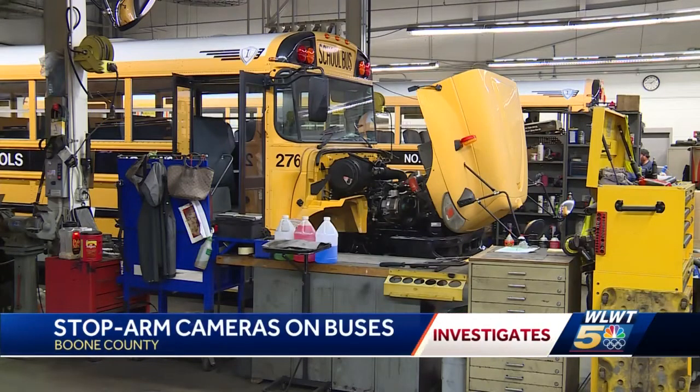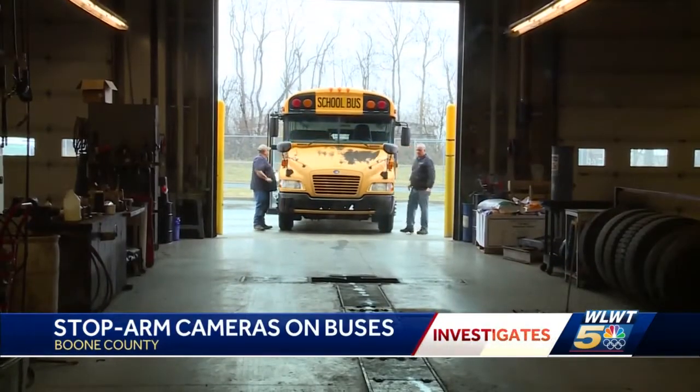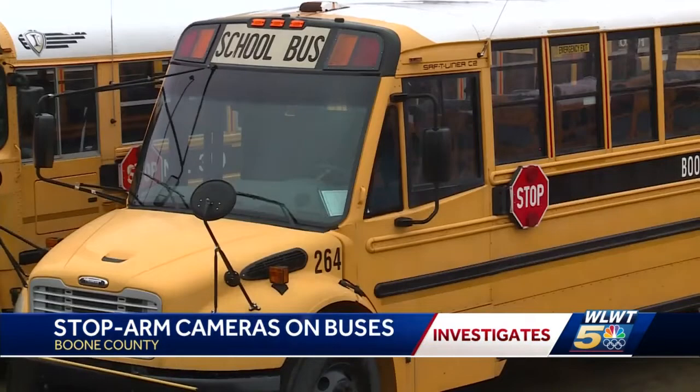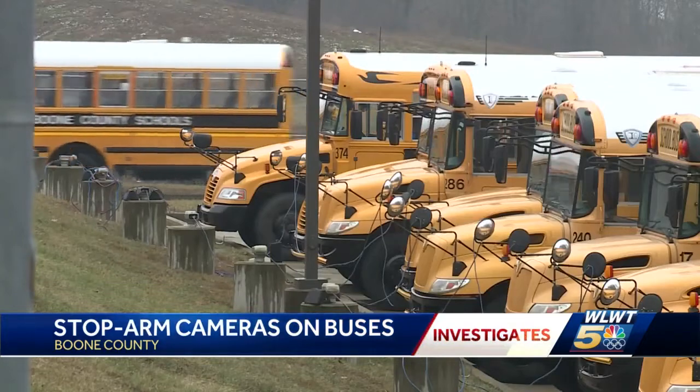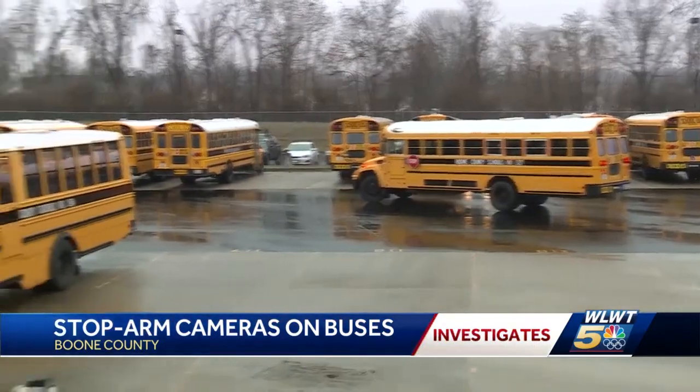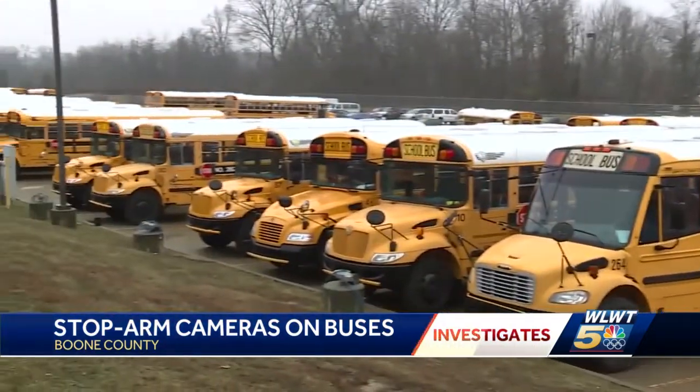Here in the Boone County School District, they tell us the goal is to take bus safety to the next level. They tell us all the time, 'I didn't see you.' Well, I'm a big yellow bus and you should be able to see me if you're actually paying attention.